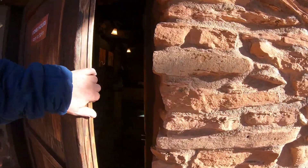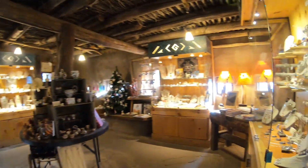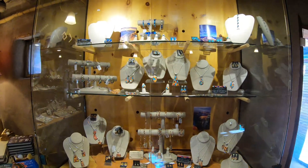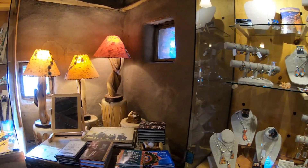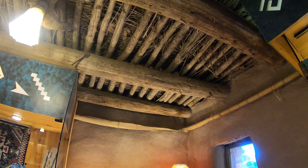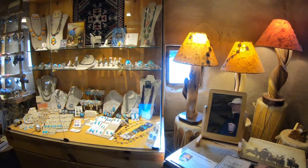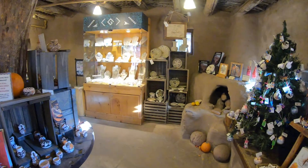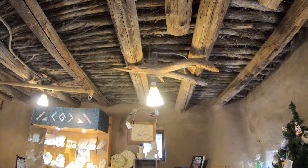We're stepping off the Rim Trail and heading into the Hopi House, which was built by architect Mary Coulter back in 1905 — the same architect who built the El Tovar Hotel featured in video three. Architecturally, the two buildings are in stark contrast and you'd never know the same person designed both. The red sandstone multi-story gift shop and cultural center was modeled after buildings at a nearby Hopi Indian reservation, and today it remains a gift shop and purveyor of American Indian art and jewelry.